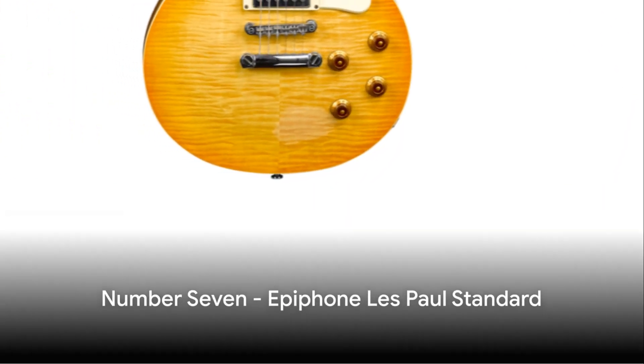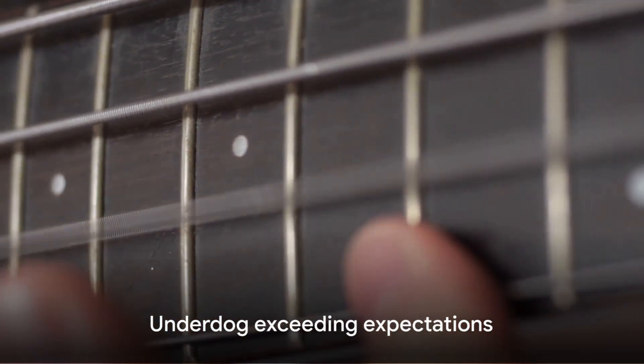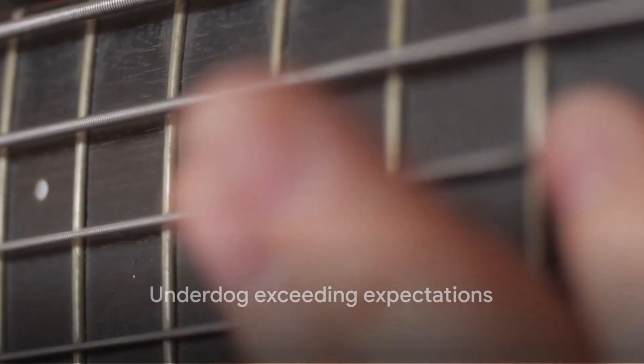Coming in at number 7 is the Epiphone Les Paul Standard. This is a more affordable version of the Gibson Les Paul, while still offering a good balance of quality and value. It's the underdog that punches way above its weight class.